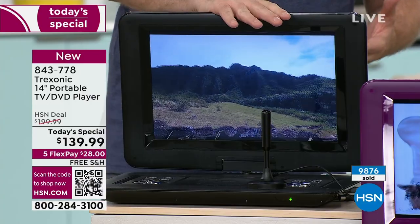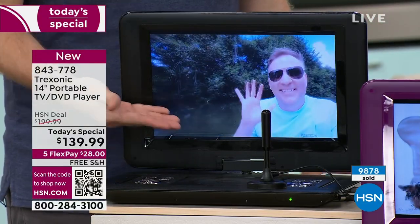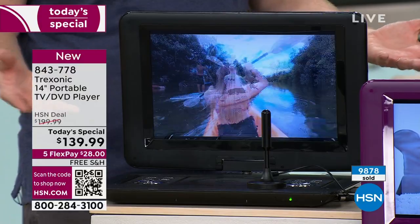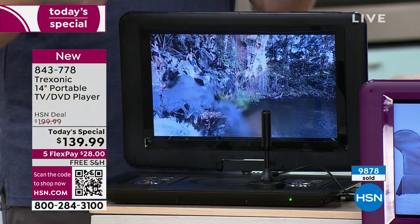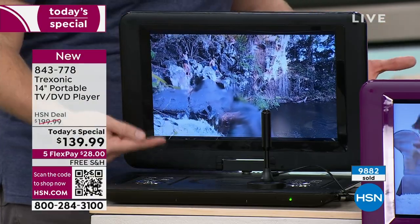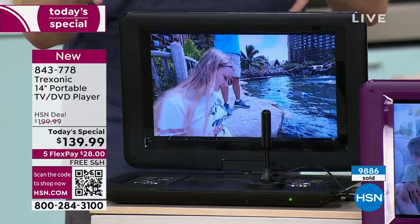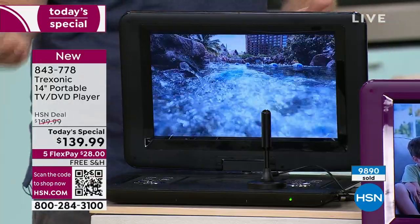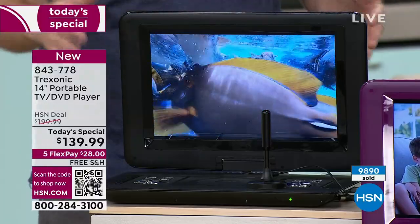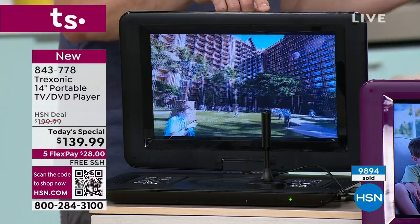I was doing my Easter meal prep, watching the golf tournament on this with the over-the-air signal — because I can't see my main TV from the kitchen, but with my Treksonic I never miss anything. Even if I'm in the garage tinkering around, or my wife is in her craft room — you can take the TV wherever you need it. And getting ready to start barbecuing again — when everyone's outside on the grill, you want to watch a baseball game and bring the TV out there.